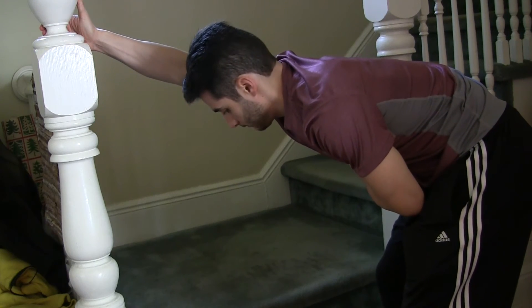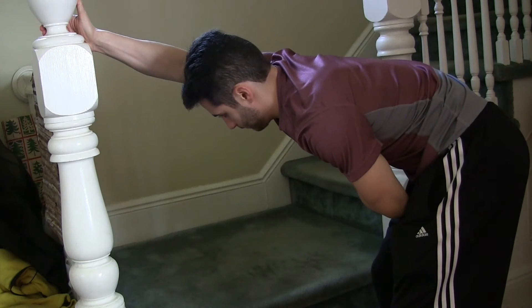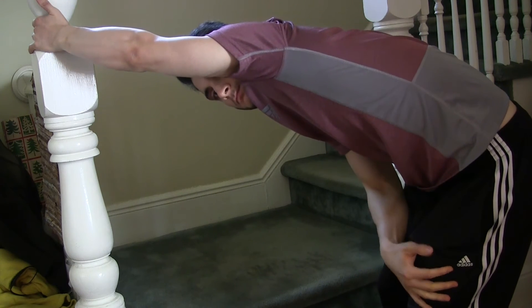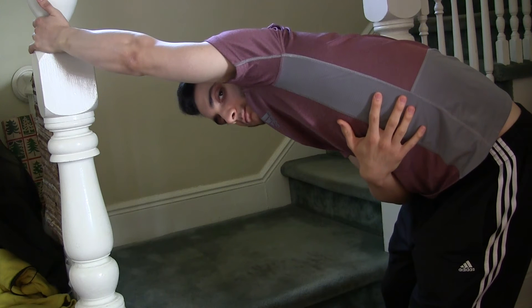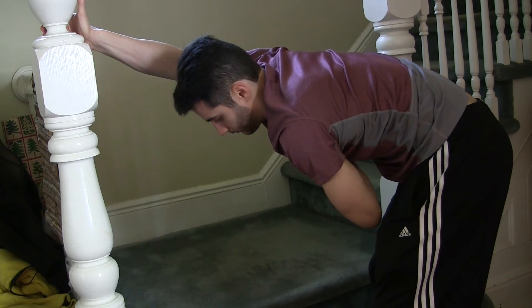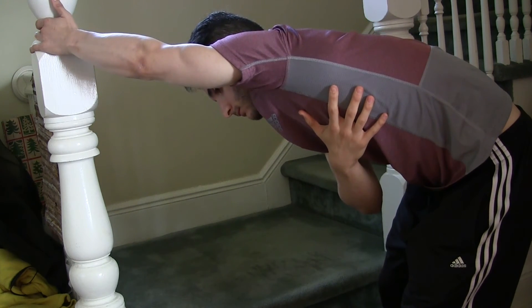The next one is a simple lat stretch. Grab on anything stable, lean forward, put your arm up, and you can lean toward the side that you're stretching to feel the stretch a little bit more in your lat. Take some deep breaths and hold for a couple seconds on each side. This is a great passive stretch, and I'm going to show you a great active stretch right after this.